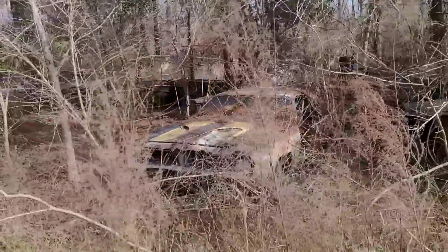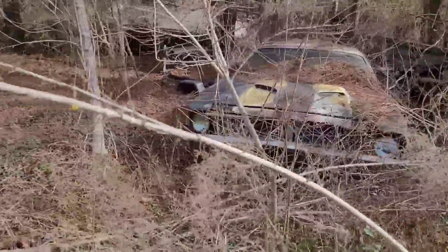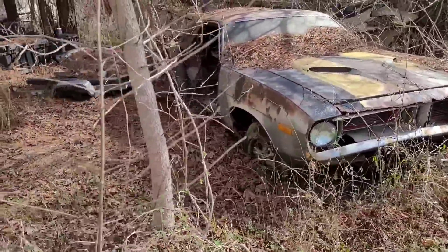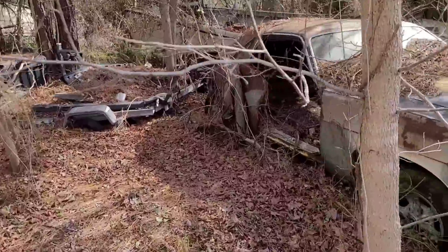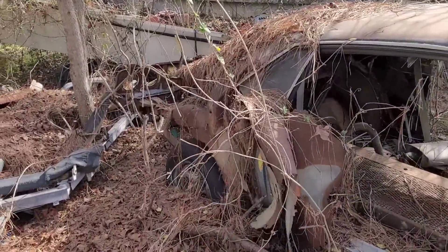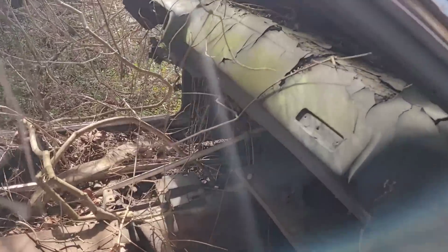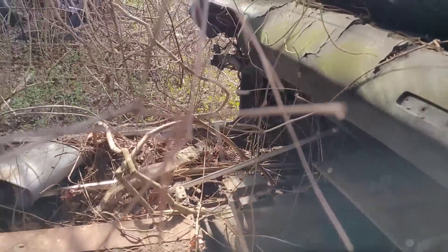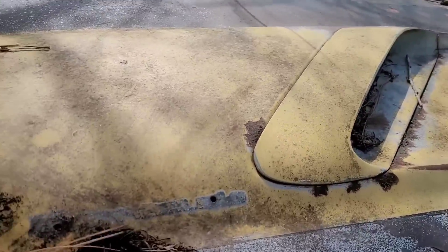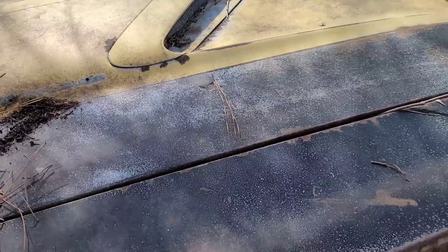What do we have over here? We have ourselves a Barracuda. A Barracuda? I don't know what it is. I don't think it was railed in the rear. A 73, judging by the round taillights. It's an automatic car. Everything's gutted on it. Judging by that, I would think this thing was a 340 at some point in its life.